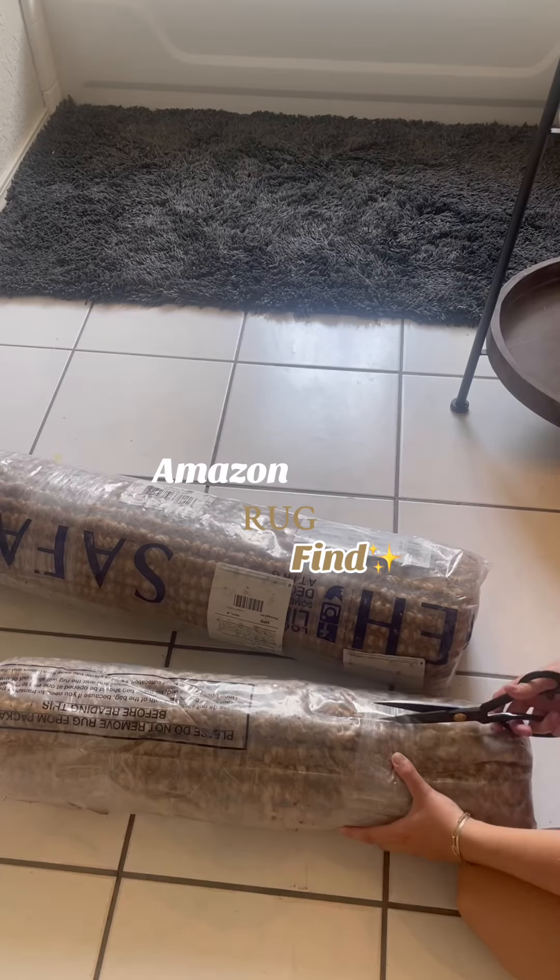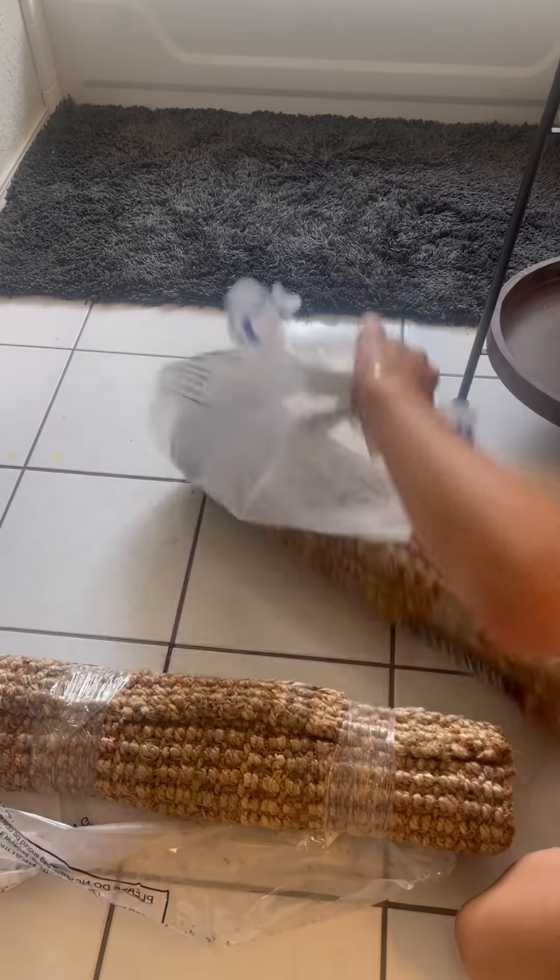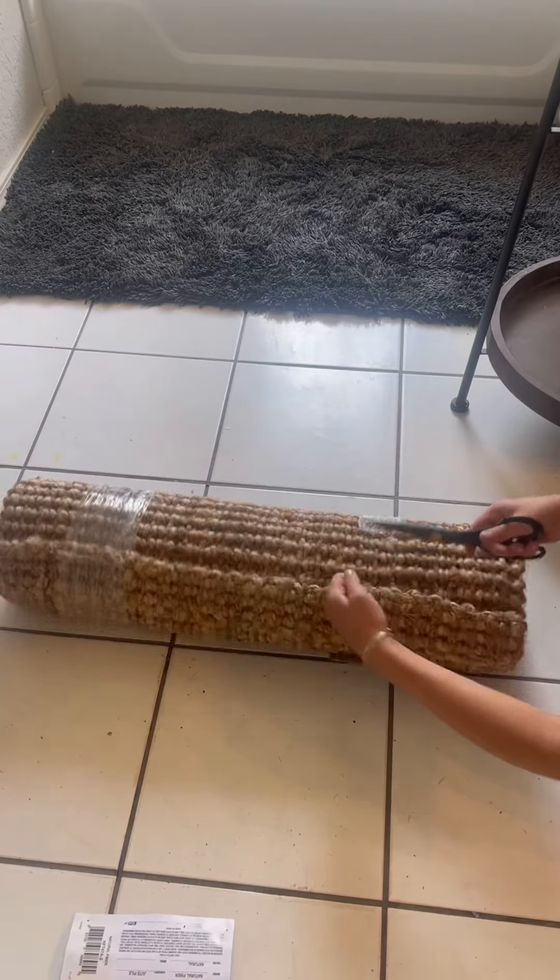Let's replace my old rugs with super cute ones I found on Amazon. I wanted to give my bathroom a new cozy, moody, neutral vibe, and this rug was definitely the way to go.